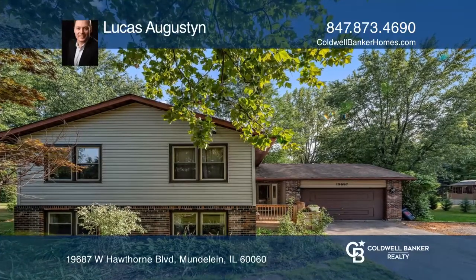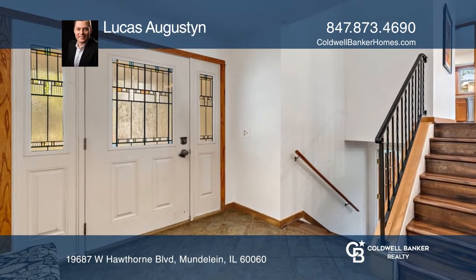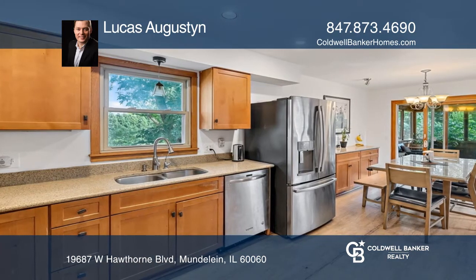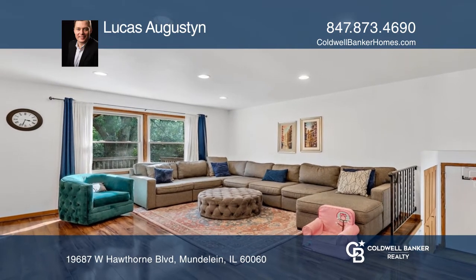Picture-perfect living awaits in this spacious and light-filled abode. A quality kitchen with stainless steel appliances, a dining room that opens into the beautiful screened porch with views over the garden, and a separate living space with a family room warmed by a fireplace.